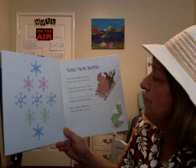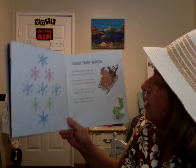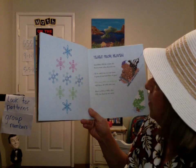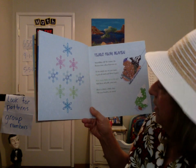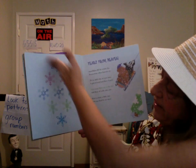Tears from Heaven. Snowflakes fill the winter sky. Frozen tears when heavens cry. Try to catch one on your nose. A gust of wind and there it goes. How many flakes are in the air? Add them all with extra care. Here's a hint, a little clue: tilt your head to see anew. Three, three, three.